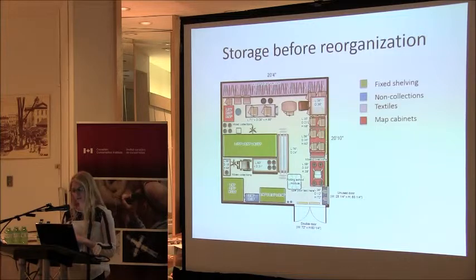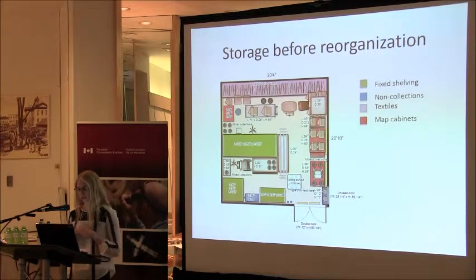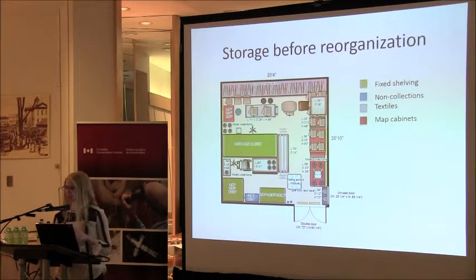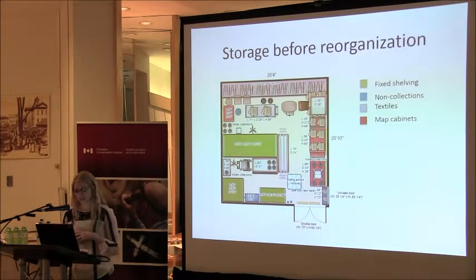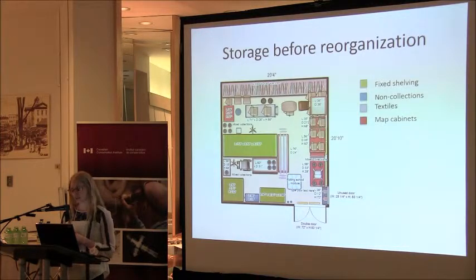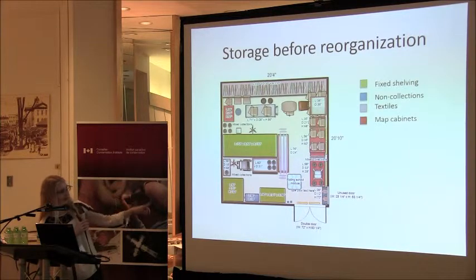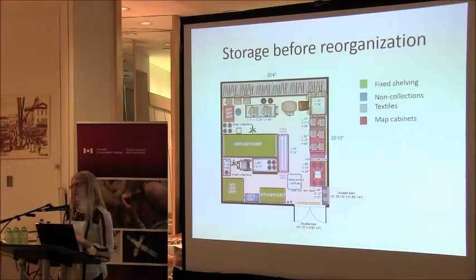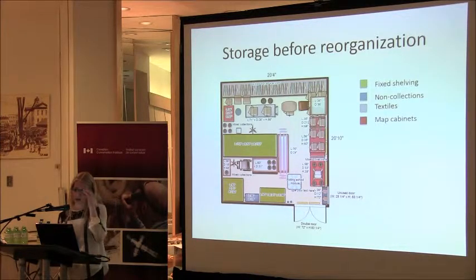It looks very pretty with these colors, but I can assure you it is not this pretty in real life. The green units represent our fixed metal shelving. The blue items, mostly concentrated in the lower areas, are our non-collections — there's a bookshelf with books for resource and research purposes, a large filing cabinet with research files that really should not be in there, as well as stools and conservation supplies all mixed in.